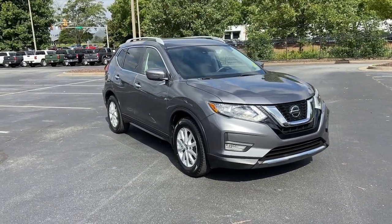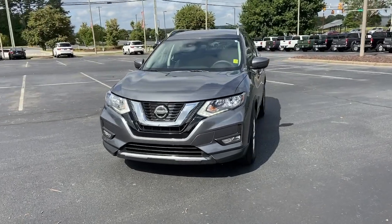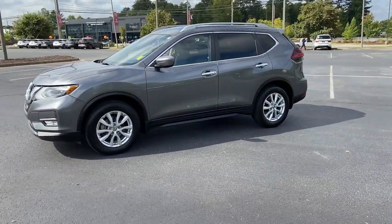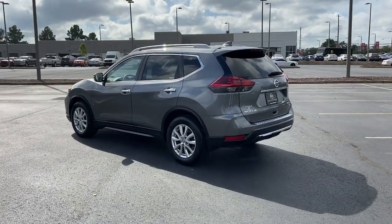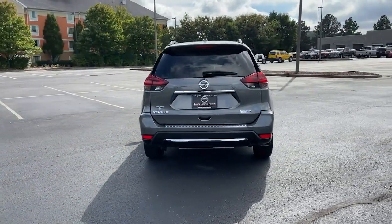Get into the 2019 Nissan Rogue. This vehicle still has fewer than 25,000 miles on the clock, so it won't last long. Start planning your family road trips in this comfortable, well-equipped Rogue. This clever crossover offers plenty of space and thoughtful creature comforts to keep your crew relaxed and eager for adventure.